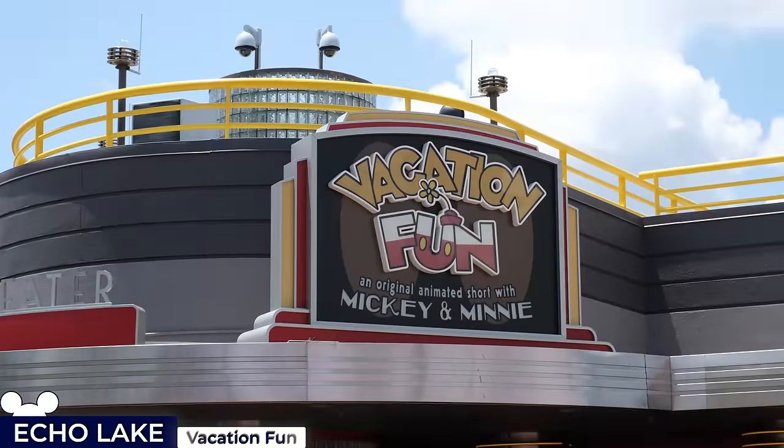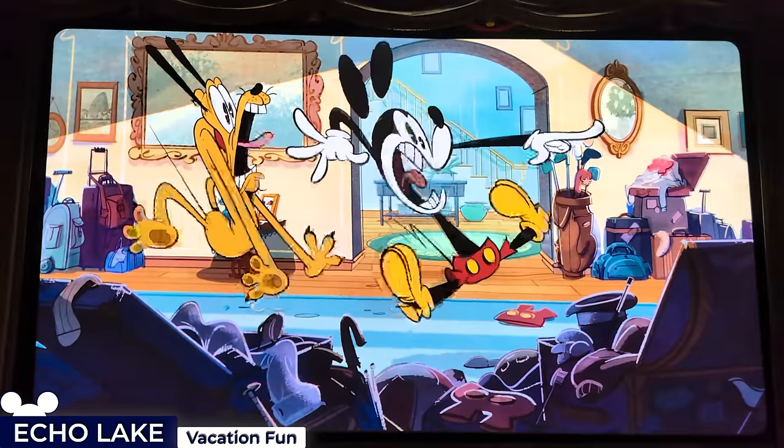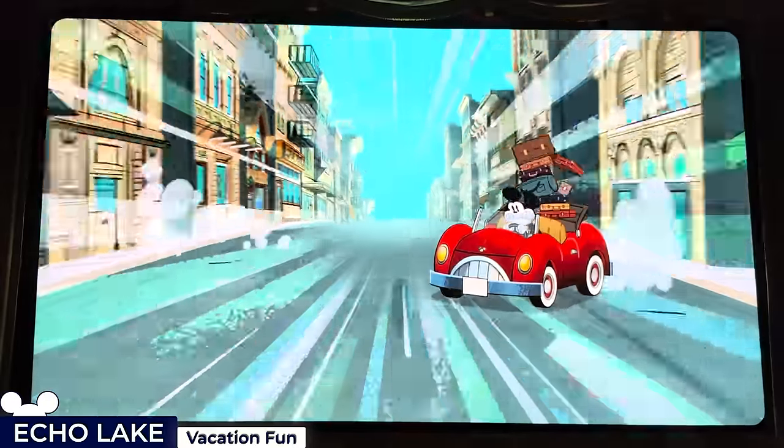A short walk away is the Mickey Shorts Theatre, which currently features the 10-minute Vacation Fun cartoon, showing clips from the Mickey Mouse cartoons in the same style as Mickey and Minnie's Runaway Railway.